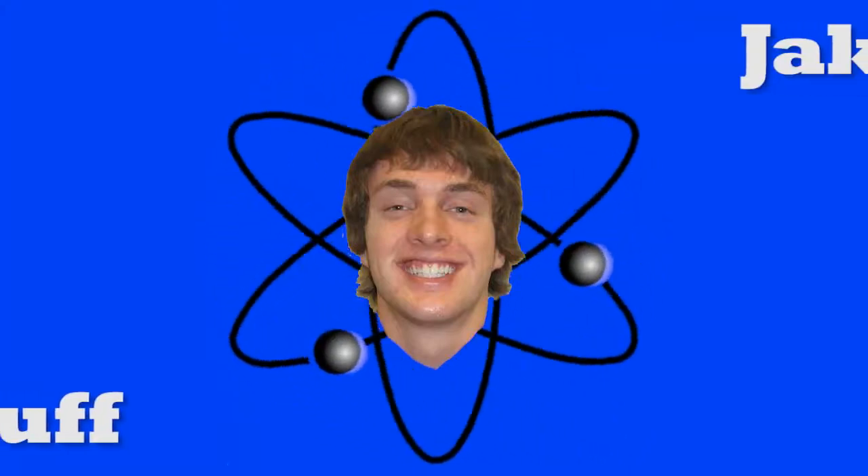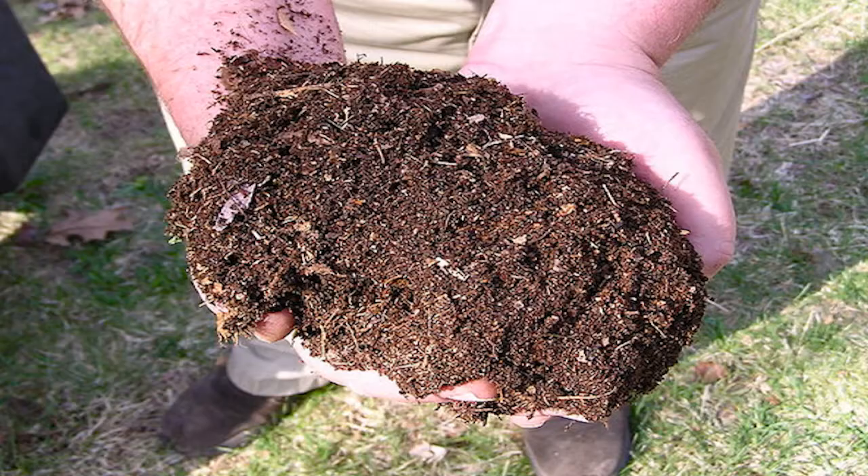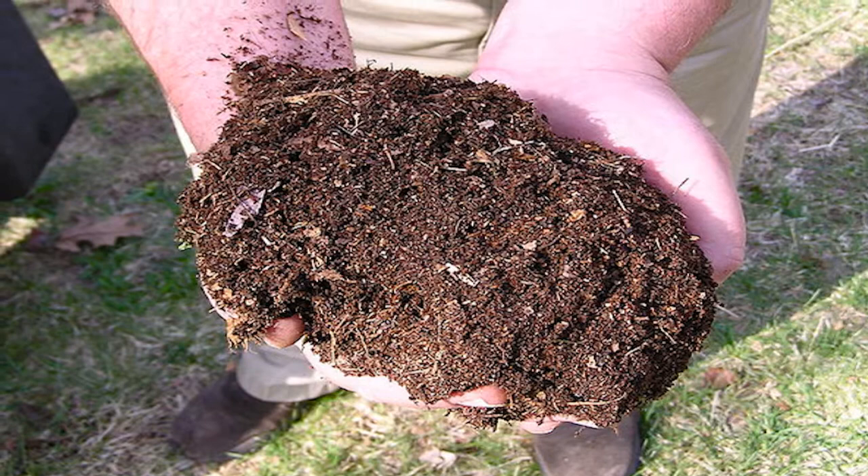Jake Gibson's Science Stuff. Yeah, Science Stuff. Brought to you by composting — nature's very own garbage disposal.